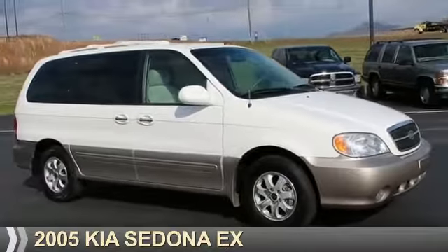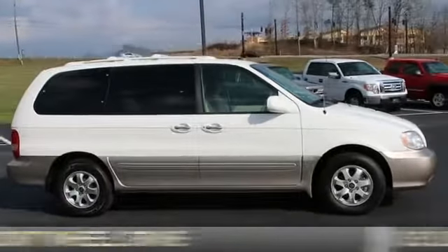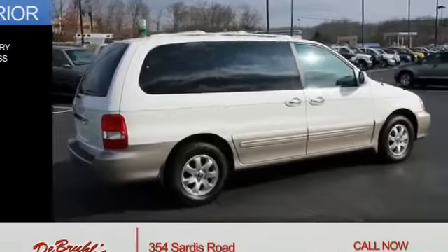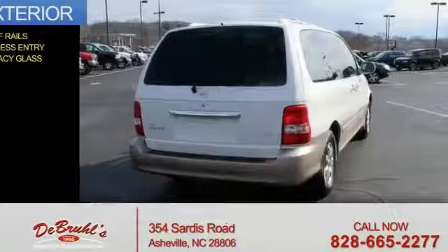Presenting the 2005 Kia Sedona. It's powered by Front Wheel Drive, a 3.5-liter, 6-cylinder engine, and a 5-speed automatic transmission. The features include roof rails, keyless entry, and privacy glass.